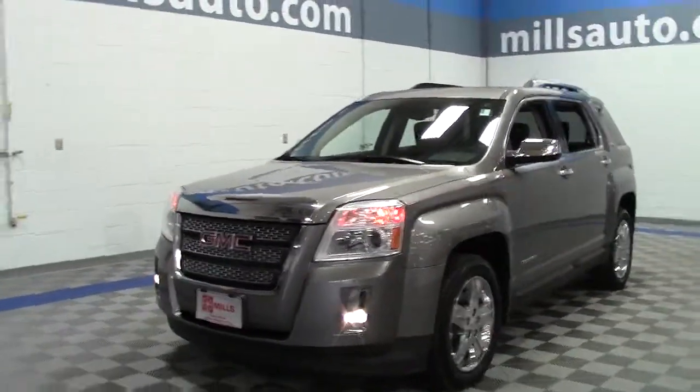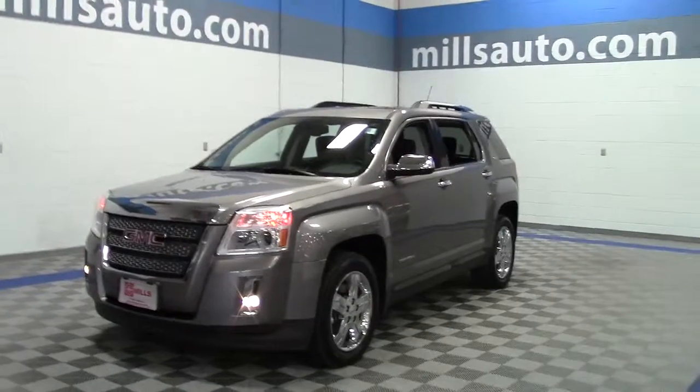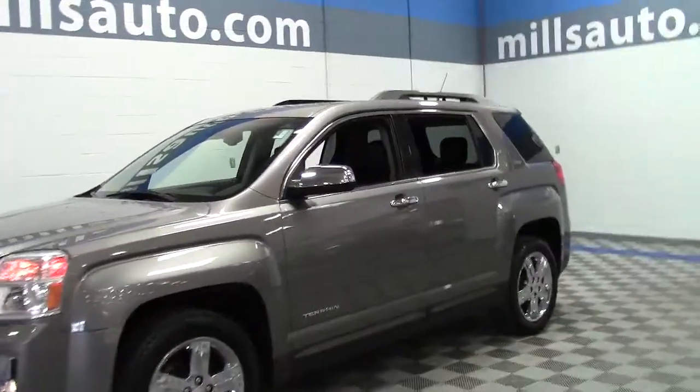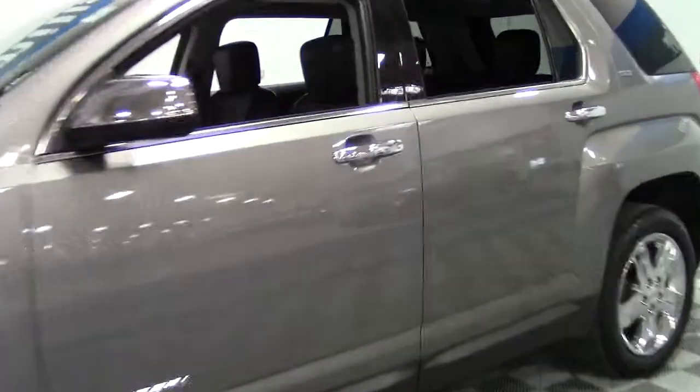This vehicle scored four out of five stars in the overall crash test performed by the NHTSA, and it was an IIHS top safety pick.